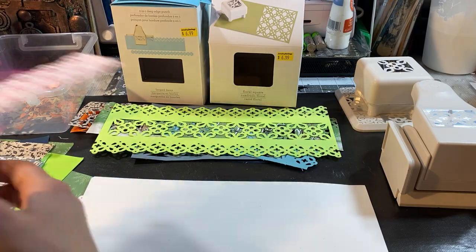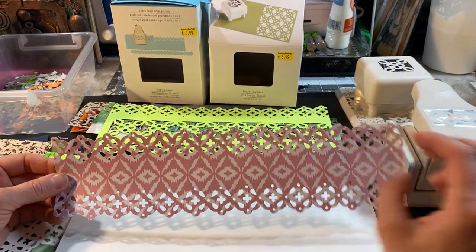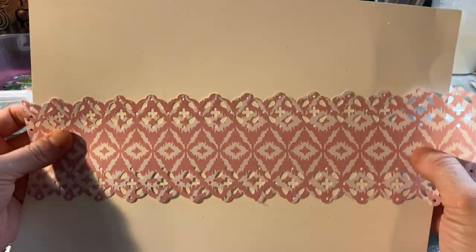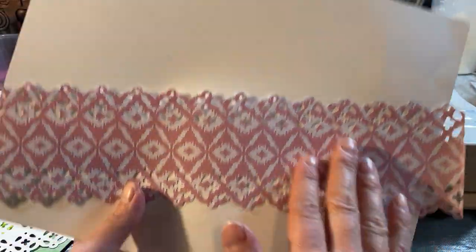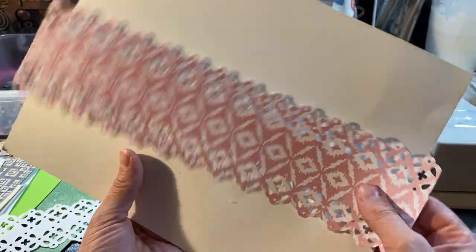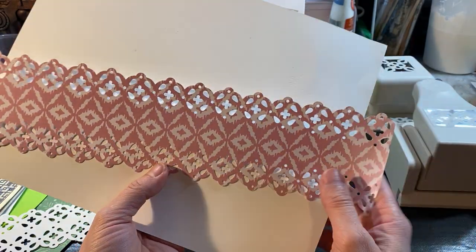This one I only did the edges — I left the center as it is. It has a really nice touch.